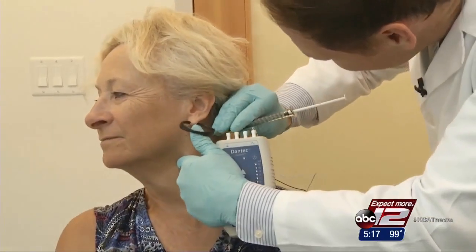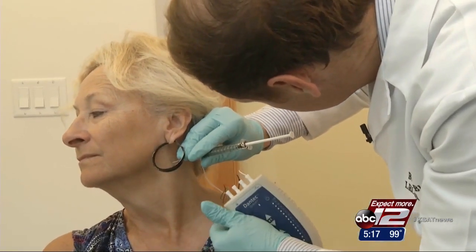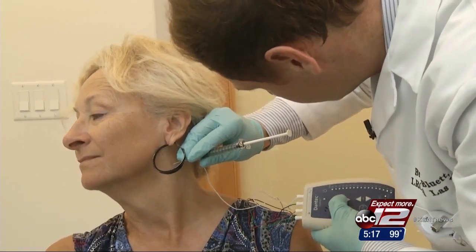He also uses an electromyogram to pinpoint where to give the injections. The meter sounds when he touches the tense muscle. Char says she feels much better afterwards once it starts kicking in — her head doesn't have a tendency to move to the right as much as it does without the shots.